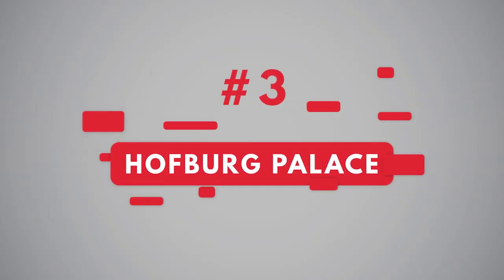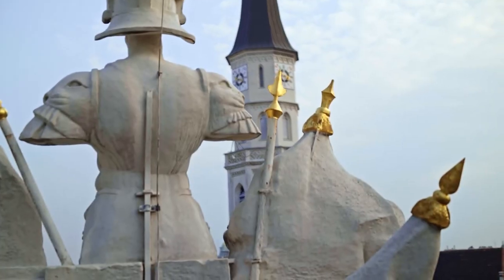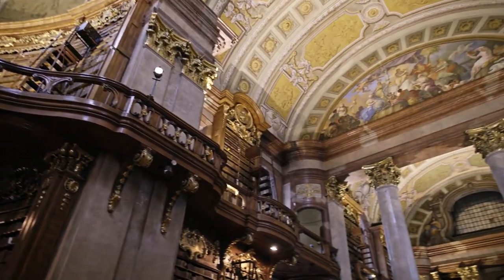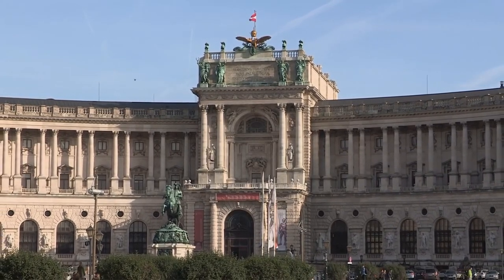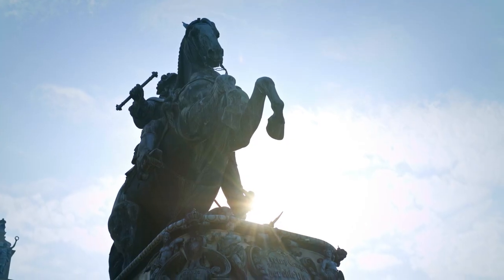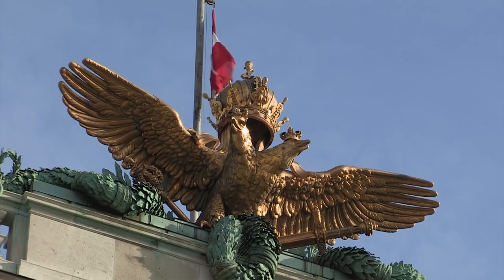Number 3: Hofburg Palace. Vienna's Imperial Palace was for centuries the seat of the Habsburgs, rulers of Austria until the end of World War I. The palace complex is one of the largest in the world, occupying an area of some 59 acres and is a city within a city, comprising 18 groups of buildings, 19 courtyards, and 2,600 rooms. The major buildings reflect more than 700 years of architectural history.